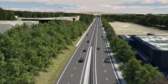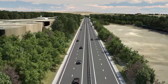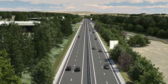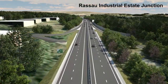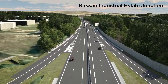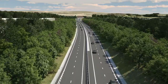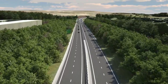The scheme passes in between the units of the Rassau Industrial Estate. Existing retained and new planting provides visual screening of the new road. At the Rassau Industrial Estate junction, new slip roads provide access to and from the new road for eastward traffic. To the south, an acoustic barrier provides mitigation against noise impacts for the properties of the Rassau housing estate.